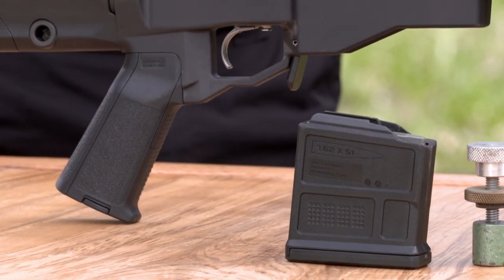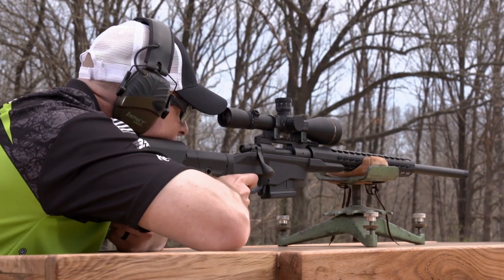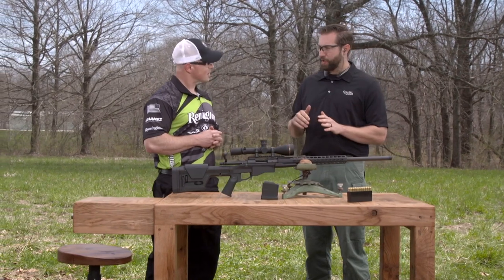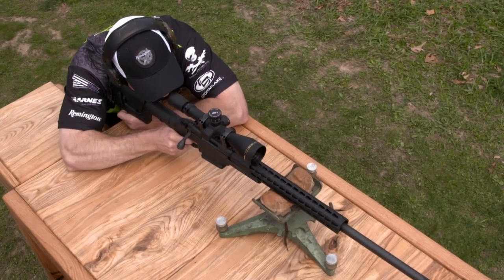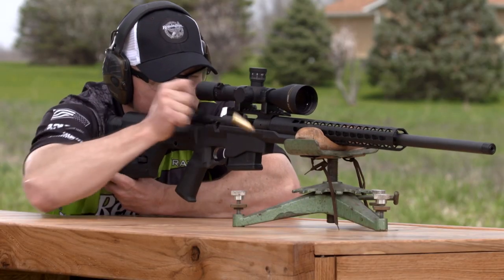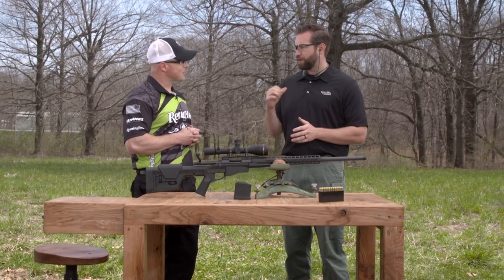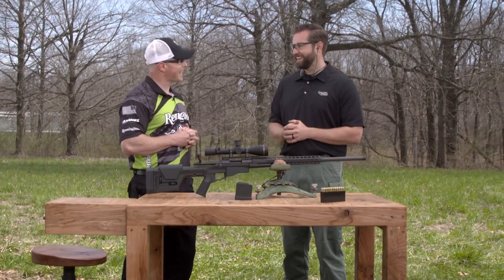Would this be good for long-range shooting? It's tailor-made for long-range — it's great for plinking, matches, whatever you have in mind. One of the biggest questions when ordering a long-range rifle is how do you know it's going to shoot accurately? Every one of these that we ship comes with a target. We test it for a three-shot sub-MOA guarantee. So if it doesn't shoot straight, you know it's you, not the rifle. That's right, exactly.